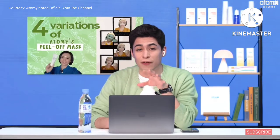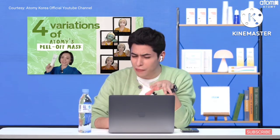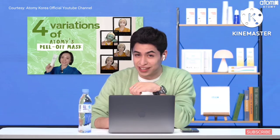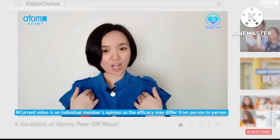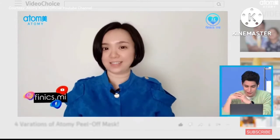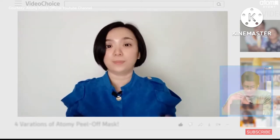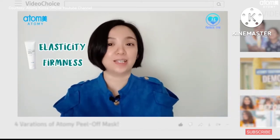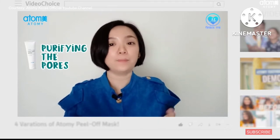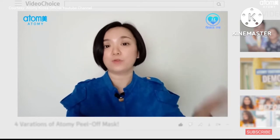The first video starts with a popular product of Atomy — this video guides viewers through various uses of the peel-off mask. Hello beautiful people, I'm Phoenix, a consumer turned prosumer. Today we're going to talk about Atomy's peel-off mask, which is great for clearing clogged pores, giving skin elasticity and firmness, and purifying the pores as the jade powder activates circulation and refines the skin surface.